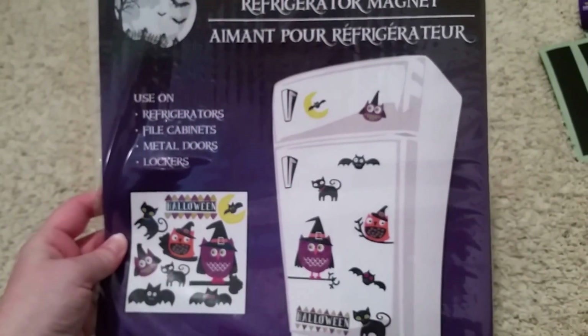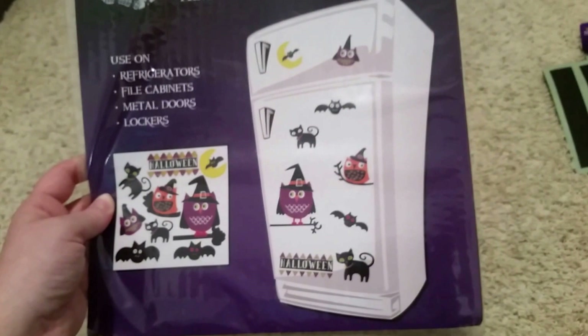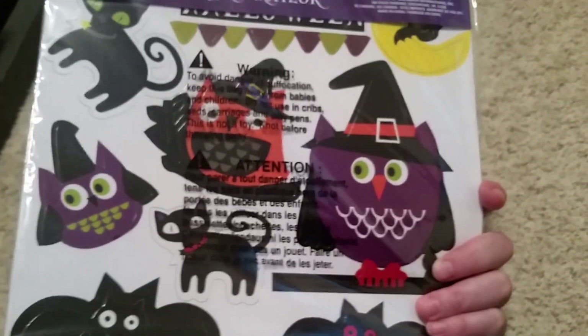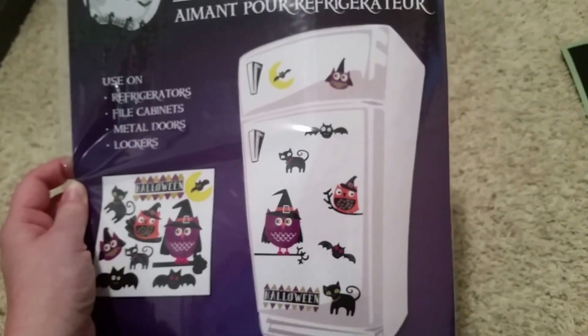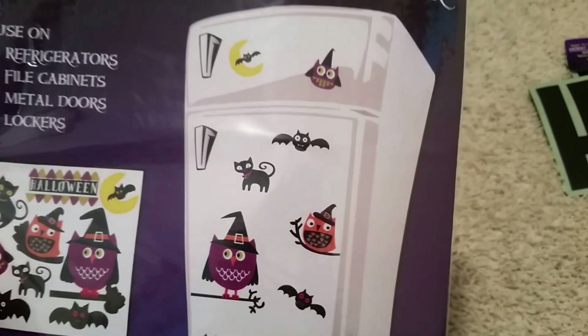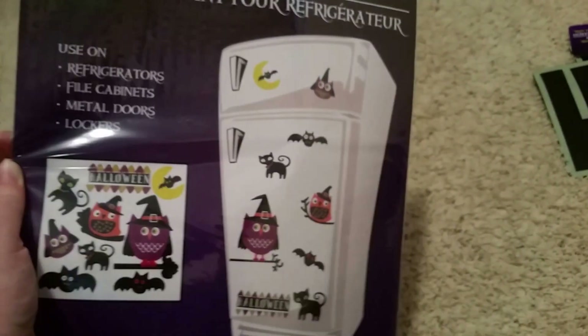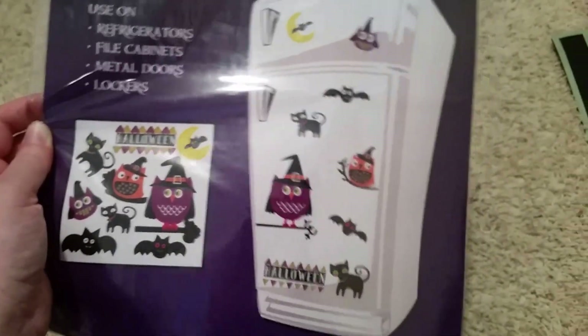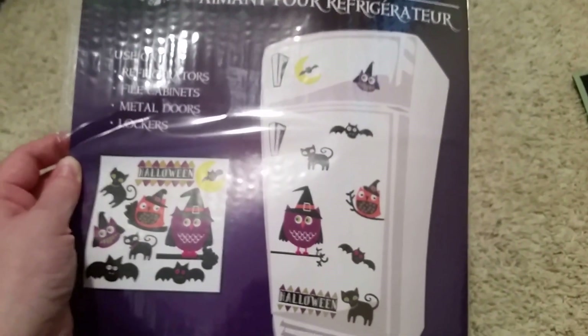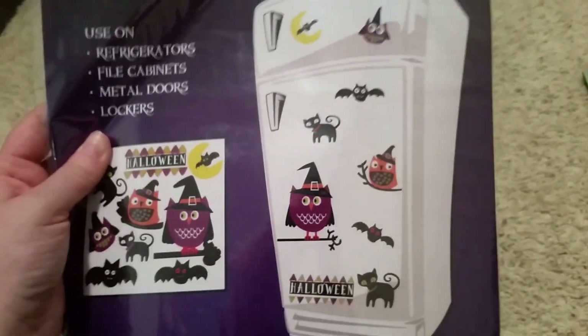My final item is this refrigerator magnet set. They're little magnets you can decorate your refrigerator, file cabinets, metal doors, and lockers with. I thought they'd be really fun to put on the refrigerator downstairs to make it a little more festive for Halloween — and they're not too scary, so they won't scare the little ones or the nieces and nephews. It's more of a fun, whimsical Halloween thing. I love Halloween — it's one of my favorite holidays — but I don't like being scared or jumped out at, so these are more my style.